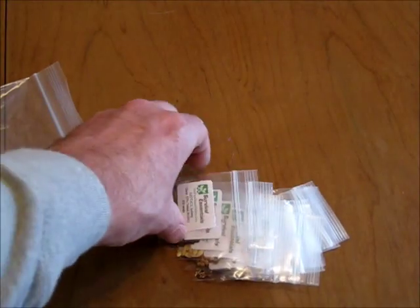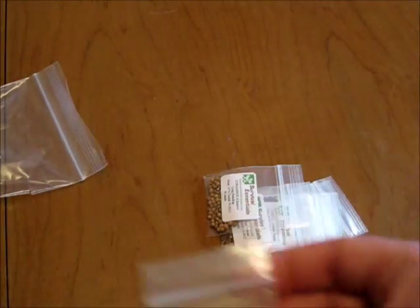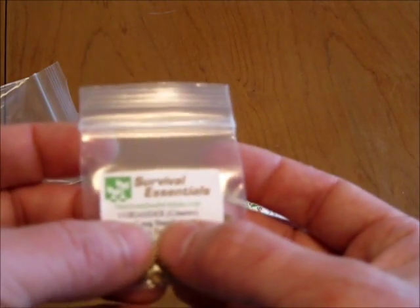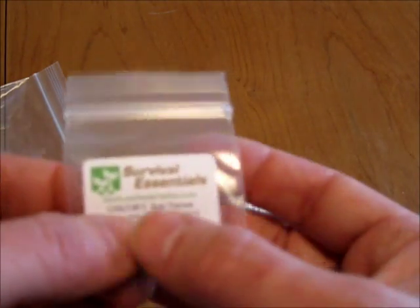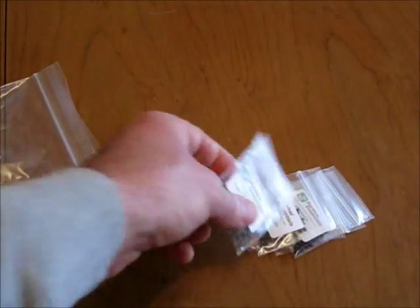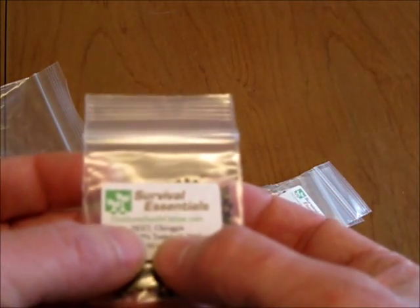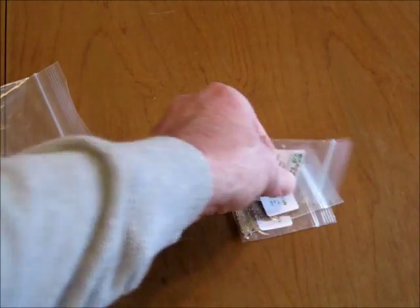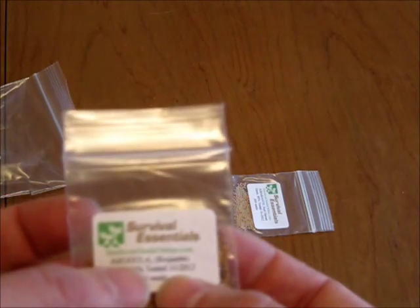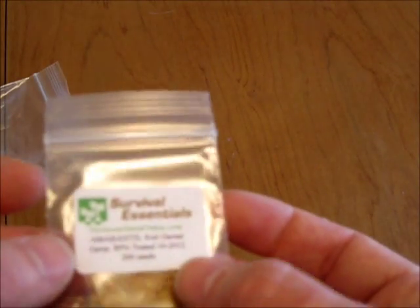More D-Pack seeds: Honey Rock Melon, Iceberg Lettuce, White Vienna Kohlrabi, Straight Eight Cucumber, Cilantro Coriander, Red Verona Chicory, Cosmic Purple Carrot, Caraway, Asparagus, Arugula, Red Garnet Amaranth.